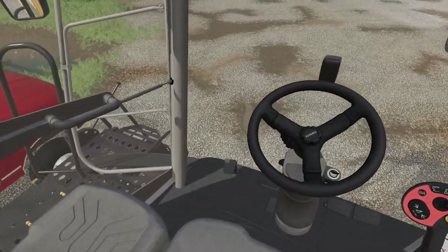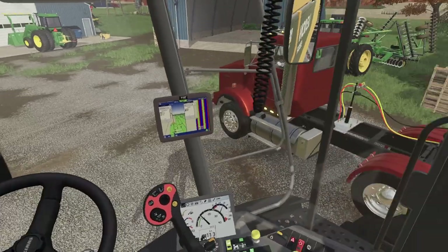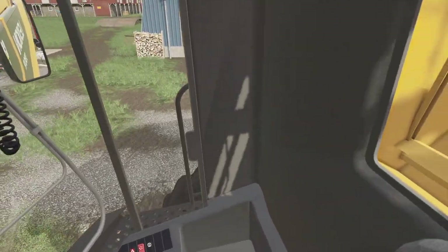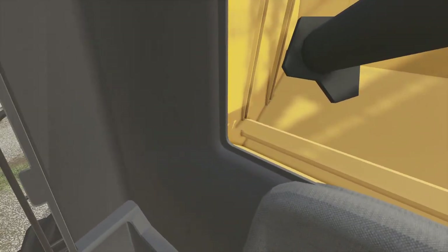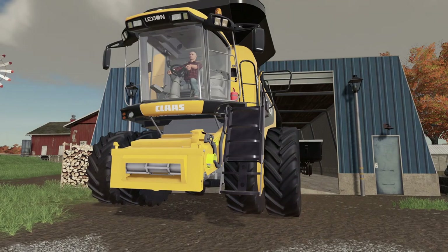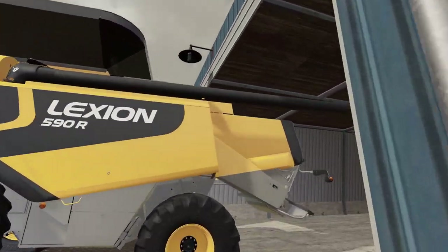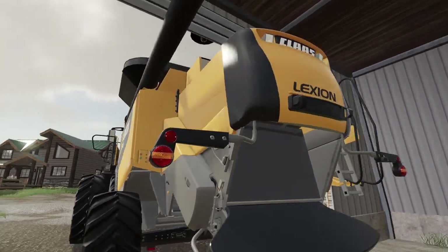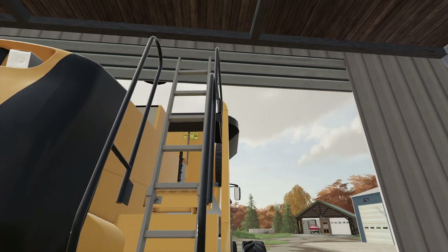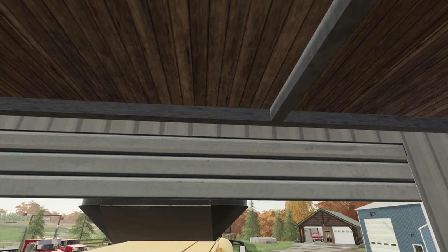Oh wow, that's tight. Don't scratch the Ford. Don't scratch the Ford. Yeah, I don't know if it'll even fit back into my garage there. Don't think it's gonna fit. Let's climb up the ladder here and see. Yep, not gonna fit there.